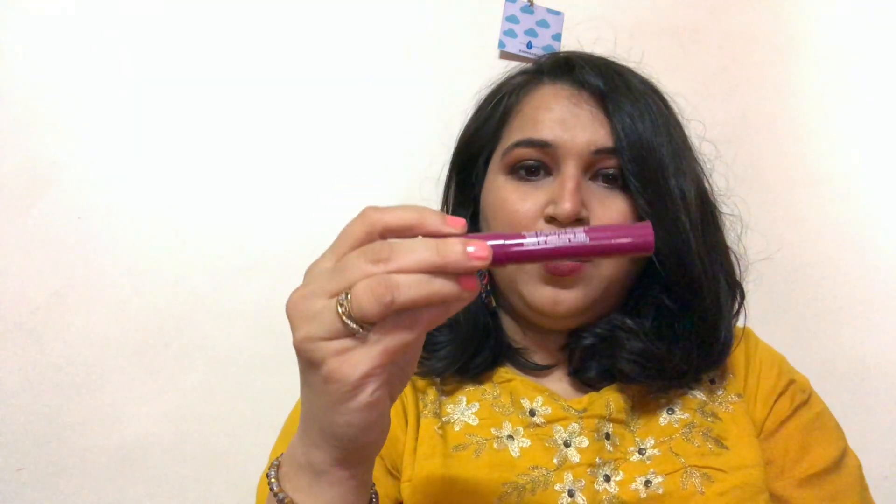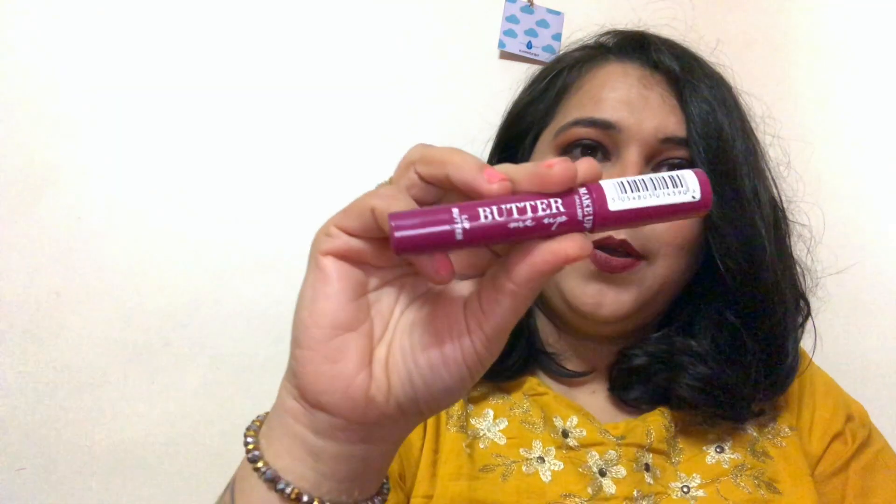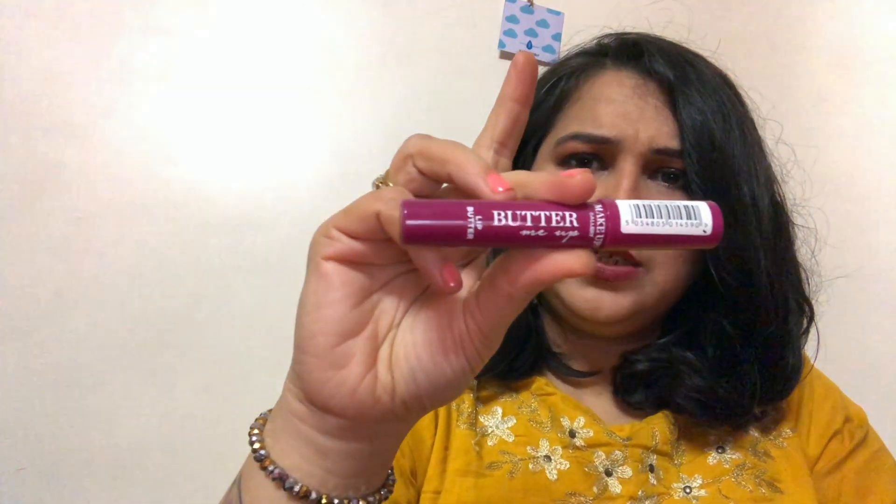The first thing I picked up is this 'Butter Me Up' lip butter. It was a really nice, beautiful color and I've used their crayons before when I was studying, so I really liked it. For a pound, you can't really go wrong — it's a nice moisturizing color. The second item is also from Makeup Gallery: it's a matte red lip color.